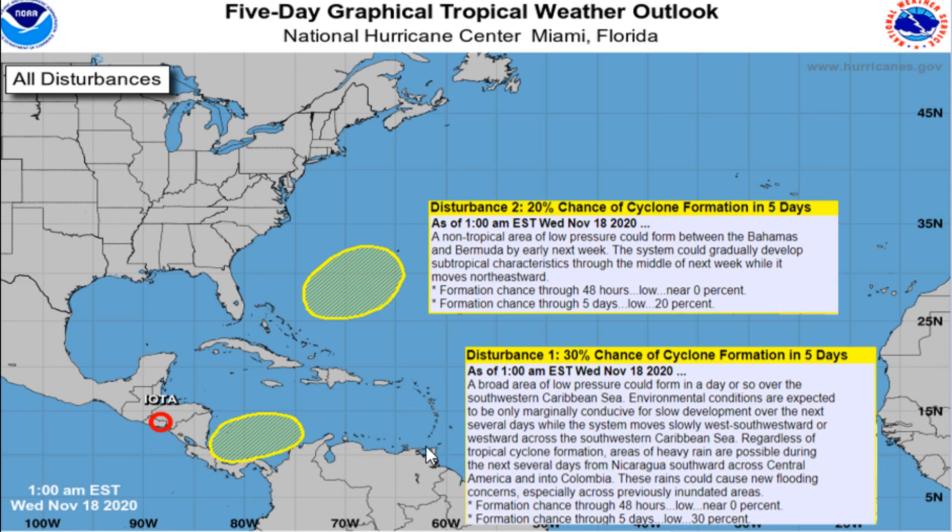We also have another area — a non-tropical area. This is the feature we've been highlighting, and the National Hurricane Center has put a 20% chance of this possibly developing into a non-tropical, maybe subtropical-type feature next week and getting pushed off to the northeast.